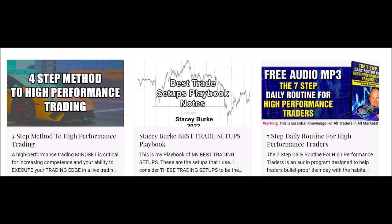The four-step method to high performance trading and the seven-step daily routine for high performance traders are both free downloads. The four-step method is about developing the mindset and the routines to increase your competence and your ability to execute your trading edge in a live trading environment. The seven-step daily routine is an audio program designed to help traders bulletproof their day-to-day habits, discipline, and develop a winning mindset.